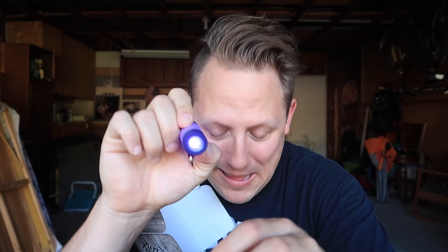Another item perfect for night caching — we got a black light and a UV marker, so you can write a code on a cache to lead to the next stage, and people have to figure it out by flashing the little black light. You never typically have a black light when you need it, and this one is perfect because you can put it right on your keychain.